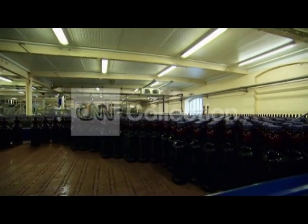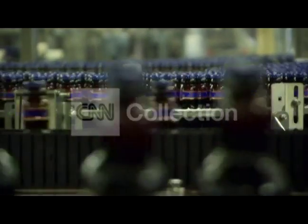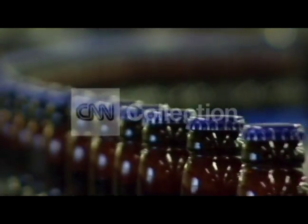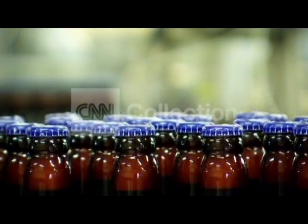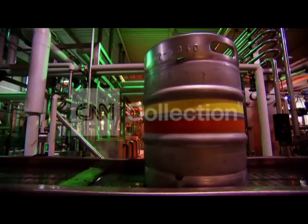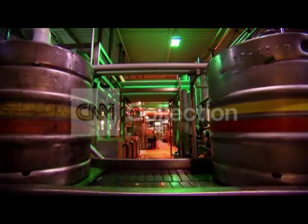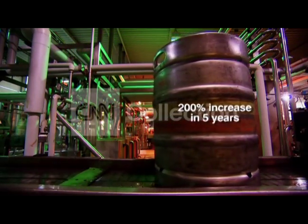So that's where exports fit in. Fuller's is now exporting to 68 different countries and exports have gone up by three times in the last five years — shipping the equivalent of 12 million pints per year, with export volumes increasing by 200% in the last five years.